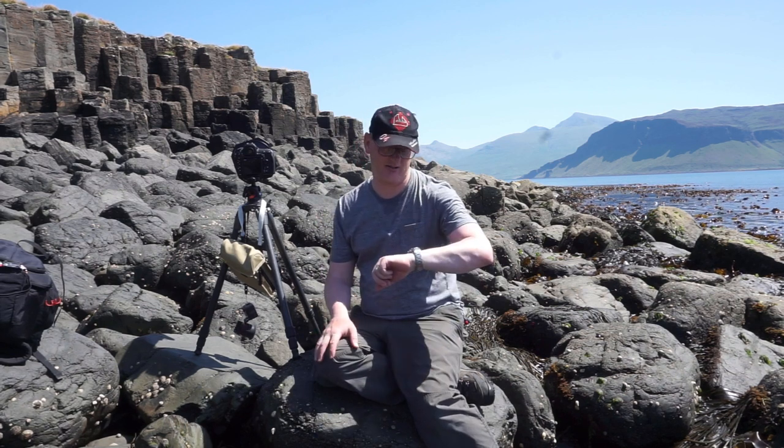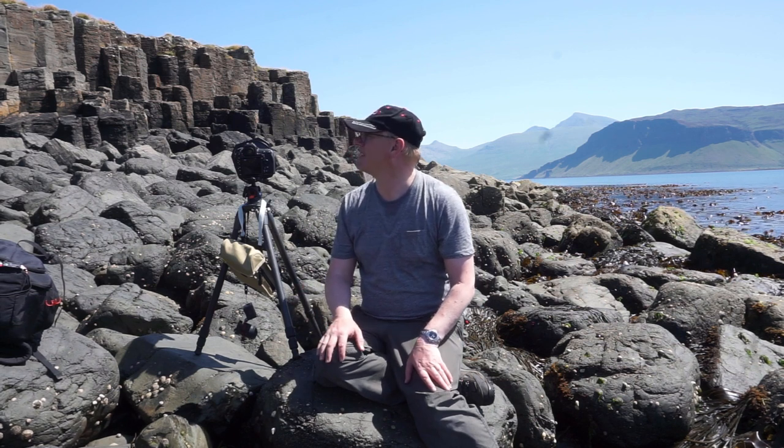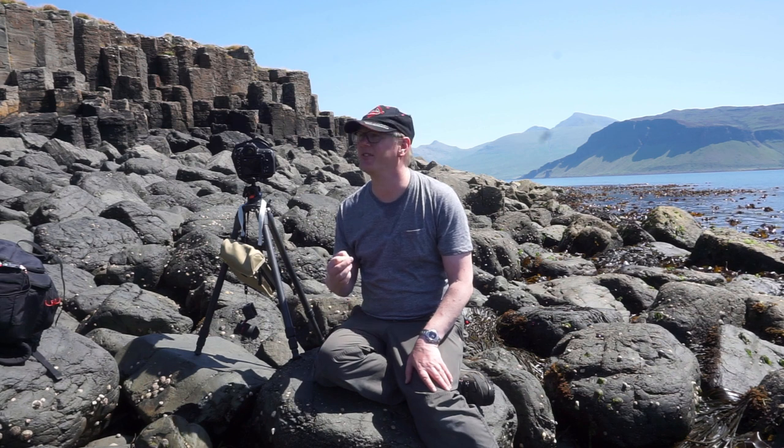To get to where we are today on this beach with the basalt rocks, we've probably had about an hour and a half hike across the island of Ulva, which on a day like today, in this glorious sunshine and heat, is not easy. We've lugged all this gear and we've got here, and once again what we've got is brilliant sunshine and a day that's not ideally suited for landscape photography.